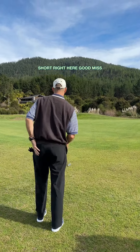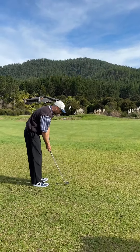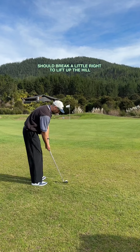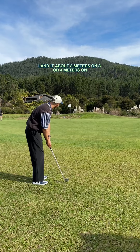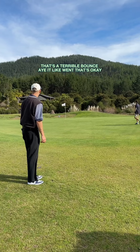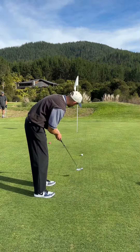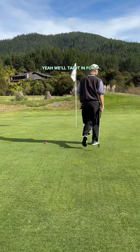I'm up short right here. Going to go for a bump and run with the pitching wedge, play off the back foot. Should break a little right to left up the hill, land it about three or four meters on. That's a terrible bounce. We'll make the putt. Oh it didn't break at all. We'll tap it in for four.